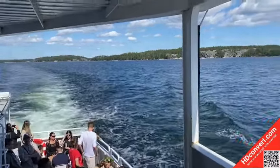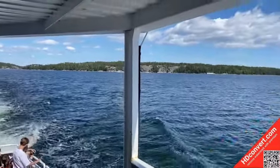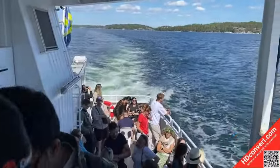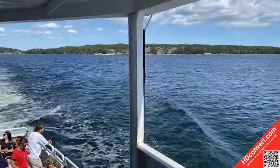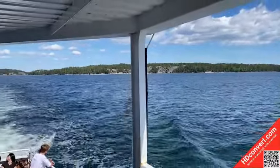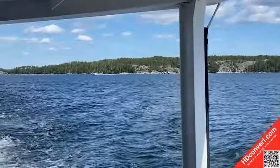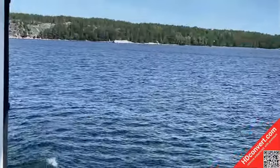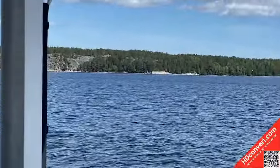Hey friends, we are going to another island called Uttu. Uttu is a small island in the southwestern part of the Stockholm archipelago, known for its nature. Uttu means outer island in Swedish. It is a part of Hanenge municipality.